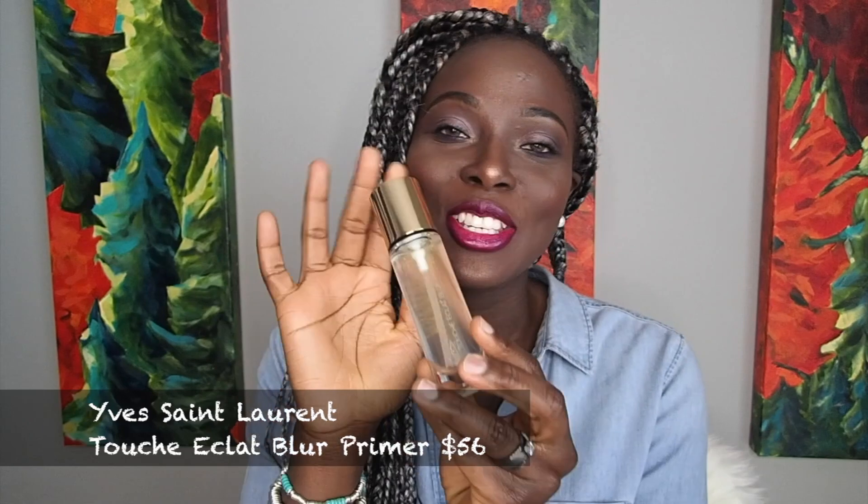In a previous video talking about my favorite brush from Sigma, I mentioned I had a sample of the YSL Touche Éclat Blur Primer and said I was going to get it — and this primer is phenomenal. It has tiny gold specks in it and gives you a lit-from-within look. It's nice and glowy. You should definitely check out this primer if you have normal to dry skin, maybe even combination skin, and want something that's going to give you a nice dewy effect.